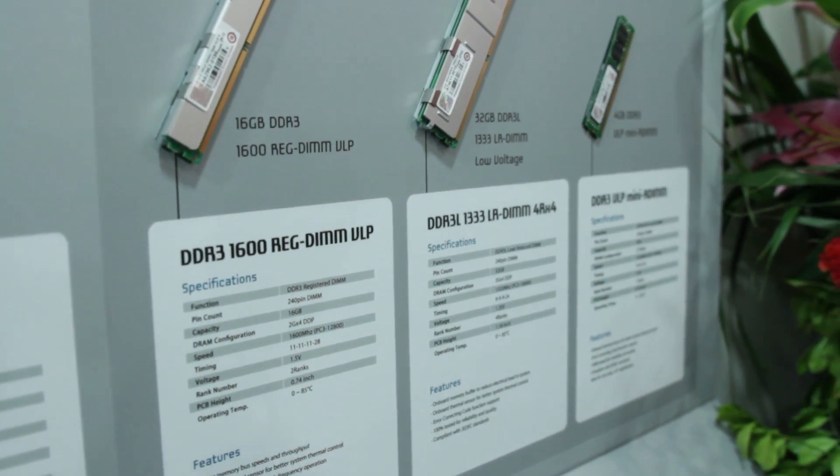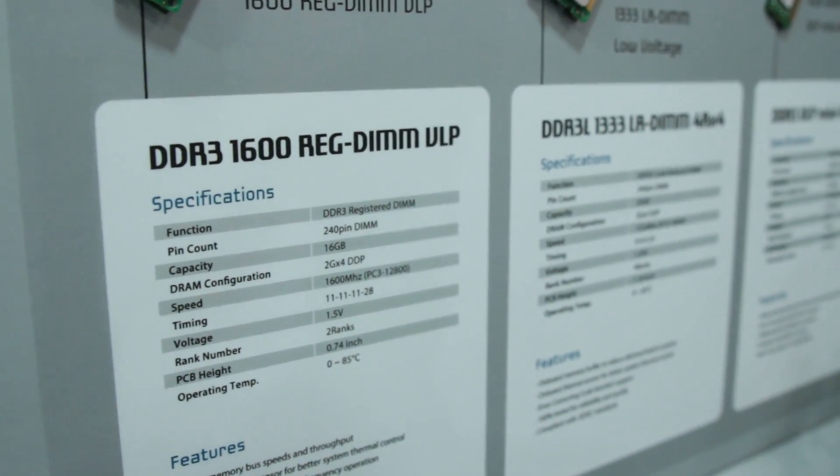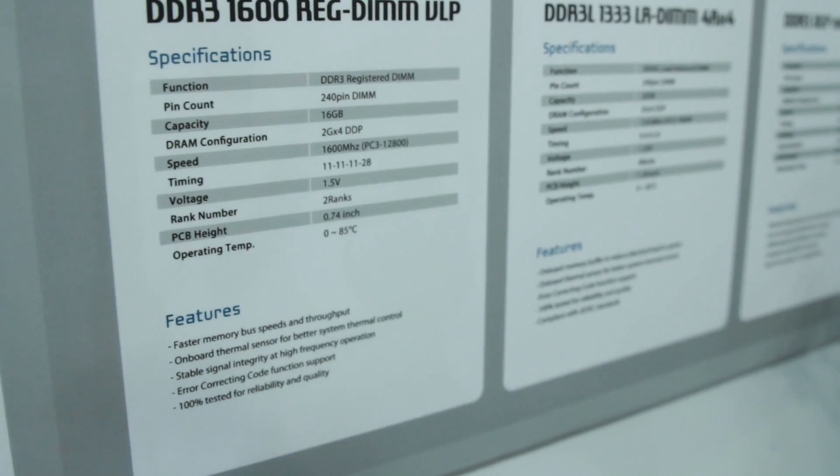Basically, what ECC does is as data runs through your RAM, it could have errors in it. Usually the errors aren't big enough for your computer to really care if you're just doing basic applications. But on a server, they have to really make sure that everything is very proper. Maybe one flipped bit on your computer you will never notice, but in a server you actually might — that could be a really big deal. So ECC modules double check everything and make sure it's all proper.